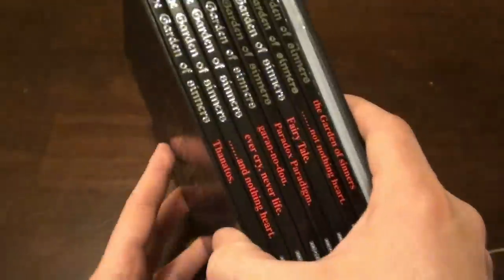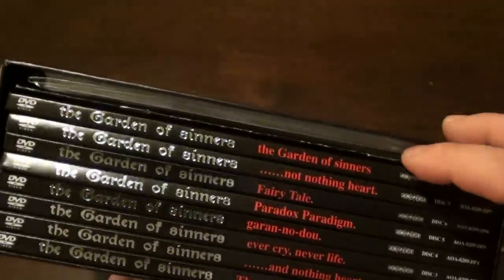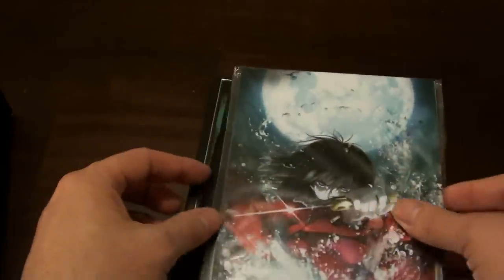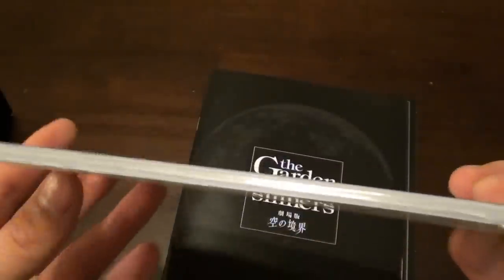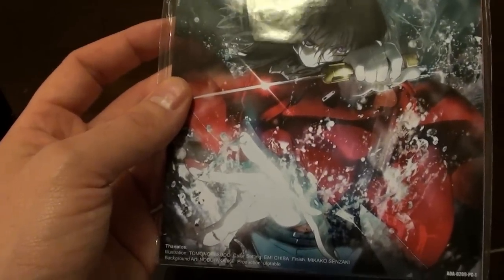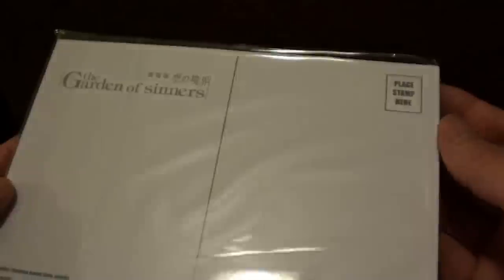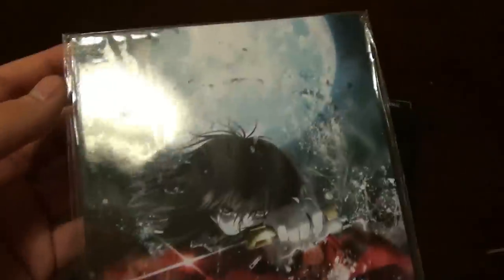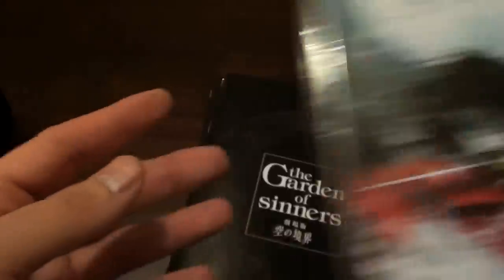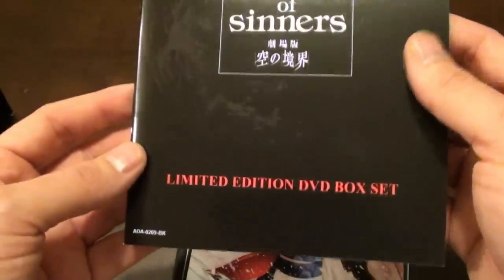Garden of Sinners — this is all eight movies, or technically seven. Here we go, take a look at them. And right here these are the postcards — you get quite a few of them actually. I'm probably not going to open these because I believe all the postcards in here are on the covers of these discs, so I have no reason to open them. But it's nice that they gave you that — they give you a little bit more in this box set than they did in the Blu-ray version, though the Blu-ray version was really nice.